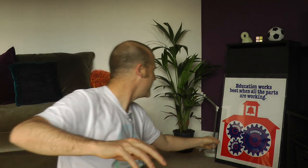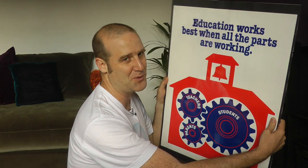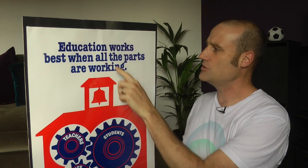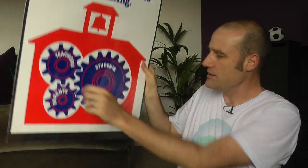Today I want to talk about impossible cogs, starting with that educational poster. You may have seen this on the internet — people get very excited whenever it pops up, and as a teacher I loved this, which is why I hunted down my own copy. In short, it says that education works best when all the parts are moving — can't disagree with that — and to illustrate it, they've got some cogs.